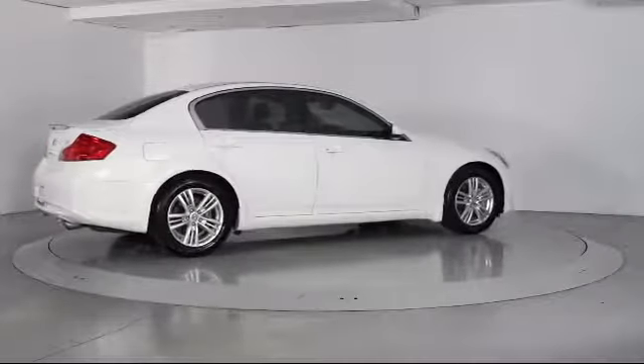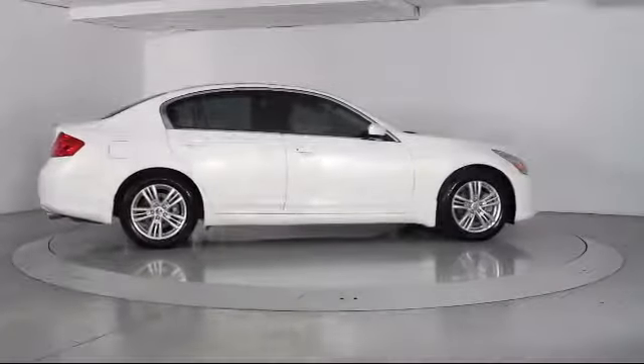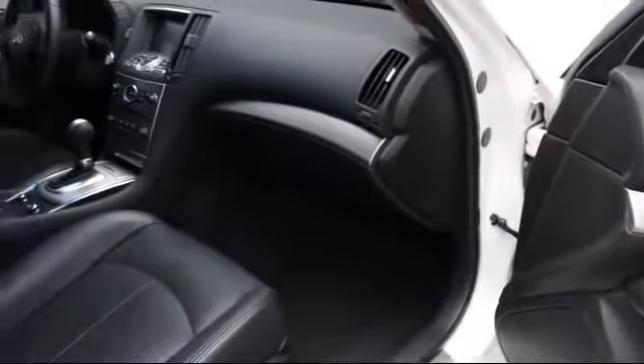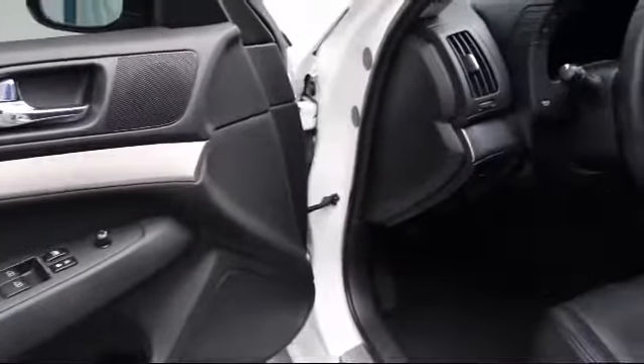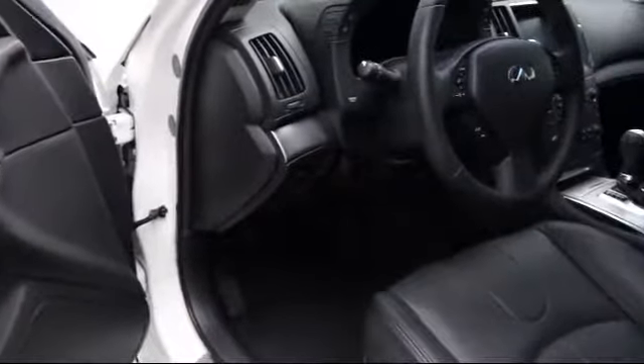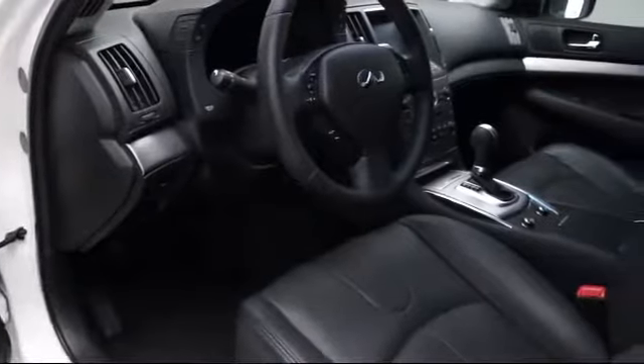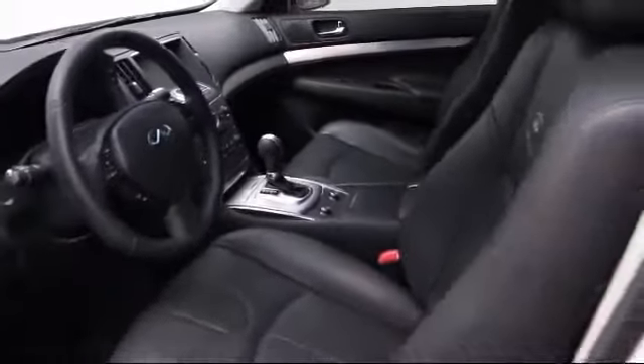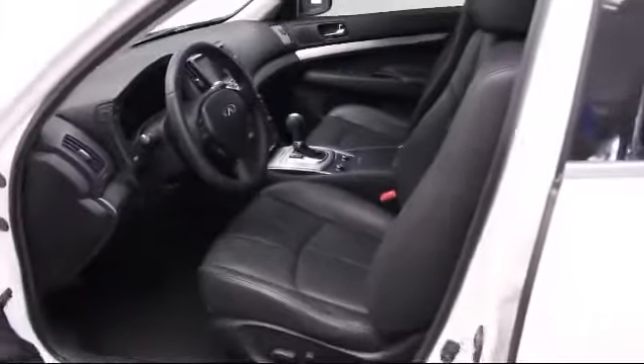Florida Fine Cars has positioned itself as a national top five provider of pre-owned cars. Our ultimate goal is making your buying experience stress-free, and it shows. We've been awarded the prestigious customer satisfaction award by dealerraider.com two years in a row. We also offer free Carfax reports and Kelly Blue Book market price comparison on every vehicle in inventory.